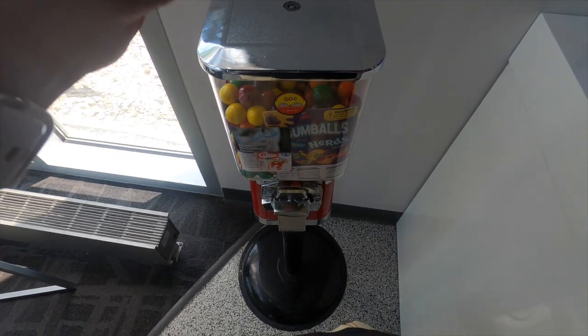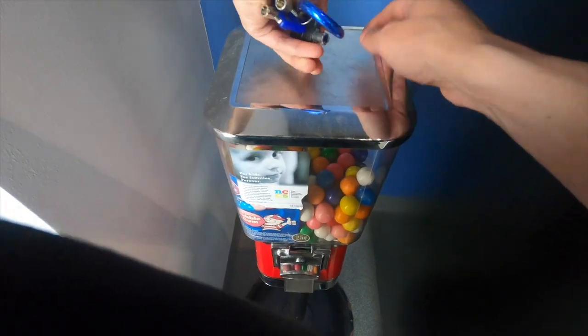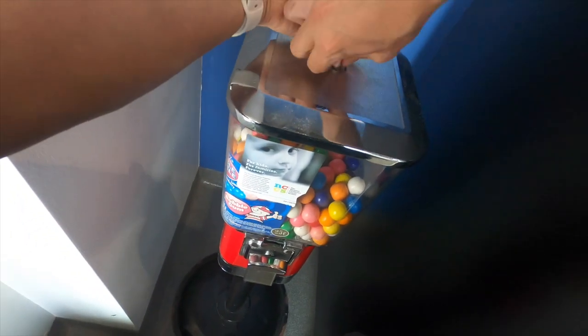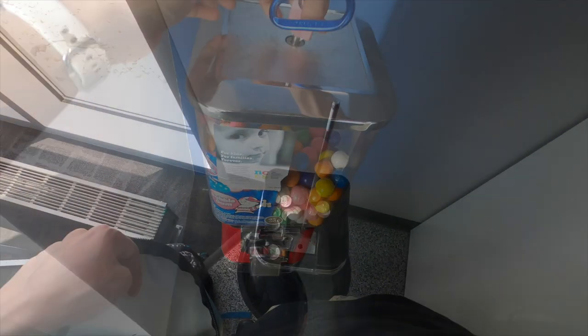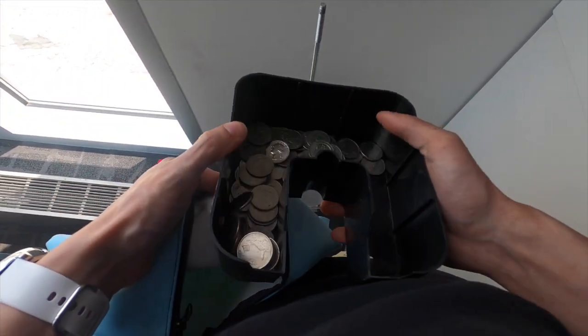What's up vendors? Cosmic Vending here and today we're going to be servicing two of my gumball machines that I have on location. These are usually two of my better machines so hopefully they do well for us. We're going to collect the money and refill them with gumballs so let's go ahead and get right into the video.